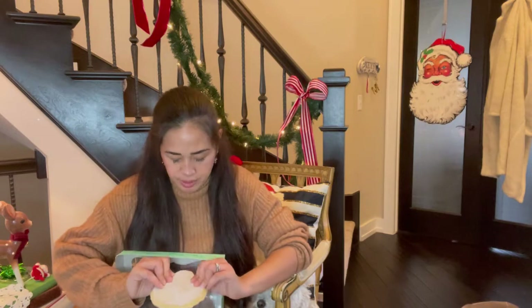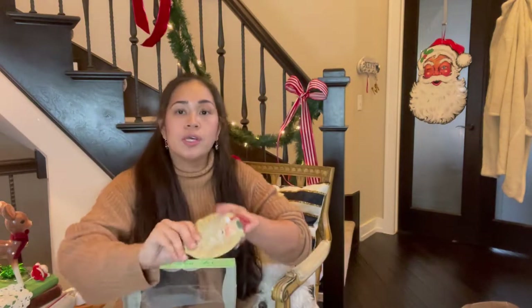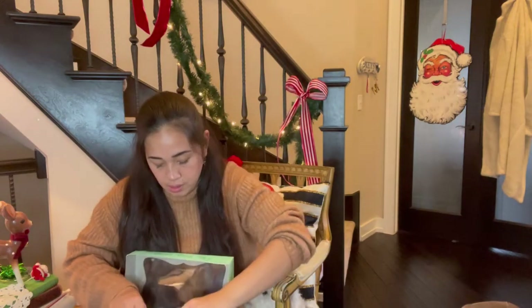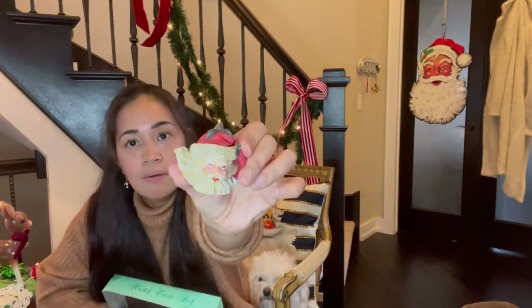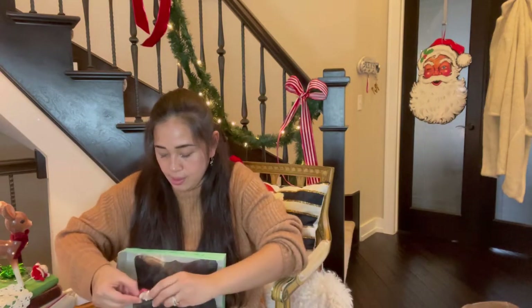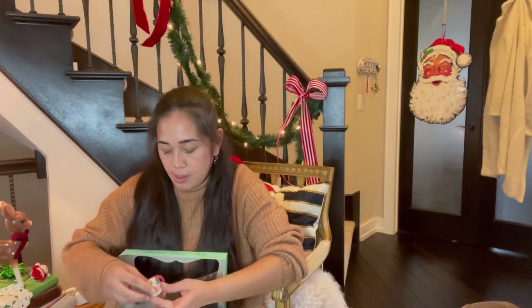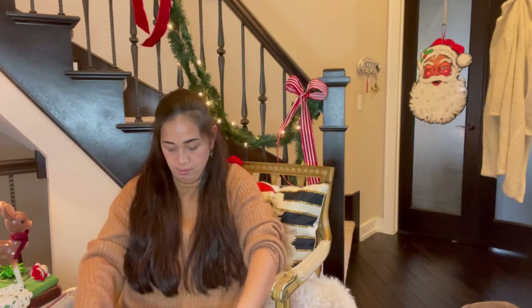This one was four dollars, and I didn't know what it was at first, but it says 'mini tea set.' It comes with tiny little plates, tiny little mugs — there are two of those — and then a mug as well. How cute! A mini tea set.